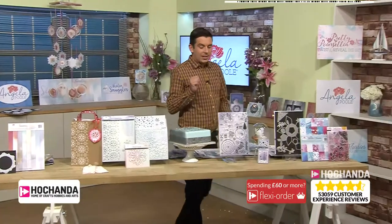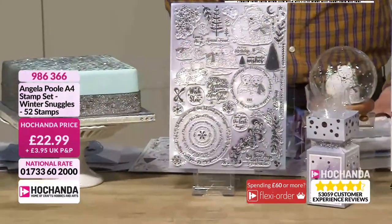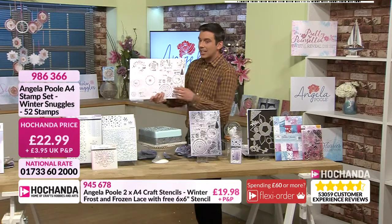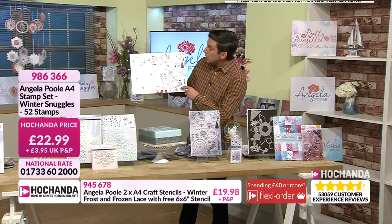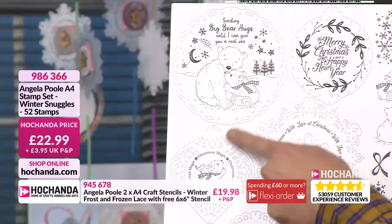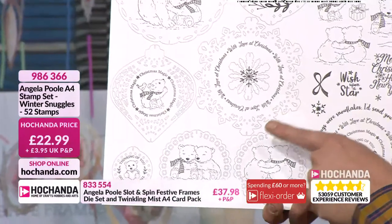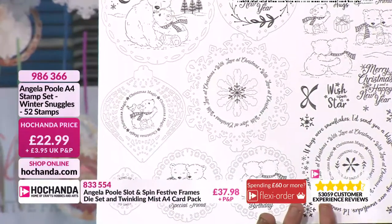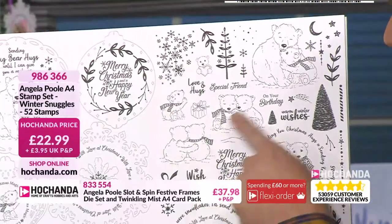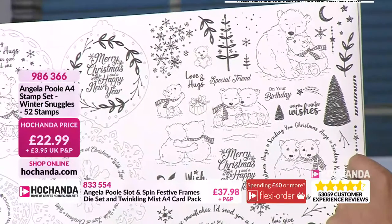Stamp sets — oh my word, these are gorgeous. 52 stamps. You always know when you're on for a winner for a show by the amount of samples at the back. Look at all the stamps — they are so cute. These are the dies that you saw first of all. And have you noticed there are front bears and then if you look, there's the rear of the bears as well. So if you wanted to put them on one of the spinning sections, you could have the front and then spin it around to the back. That is Angela's level of detail — that is amazing.